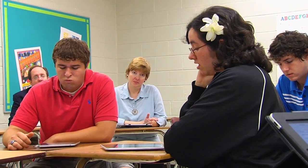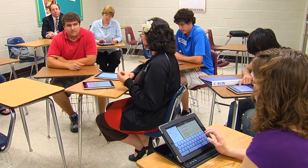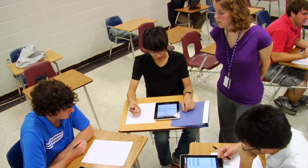At Abilene Christian University, educators believe that motivated and capable undergraduate teacher candidates should be involved in research. Working under the guidance of an advisor, teacher candidate Stacy McConnell created a research project to study the impact of mobile technology on the development of 21st century skills in a physics class. The project resulted in some interesting findings.